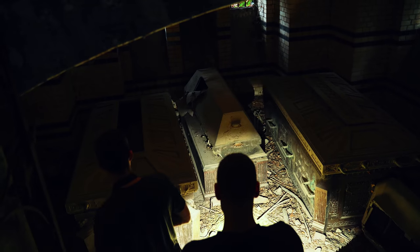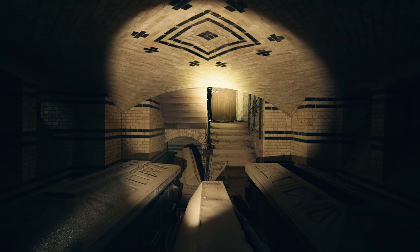This is true. Surrounded by bodies and human remains, we found ourselves inside a hundred-year-old crypt during one of our adventures.